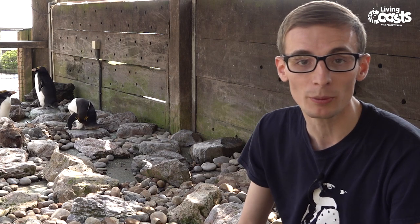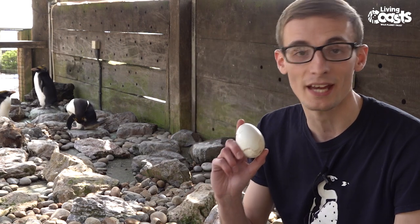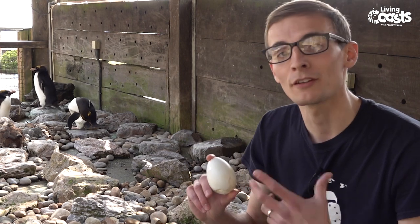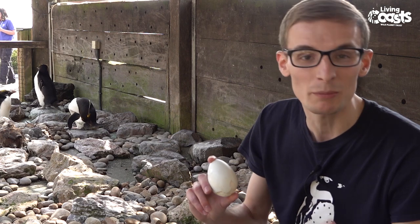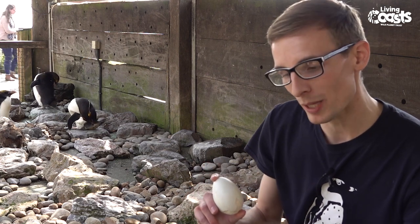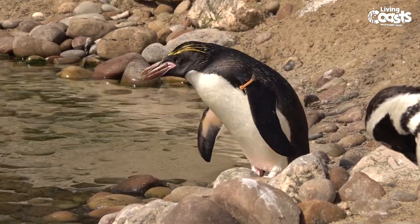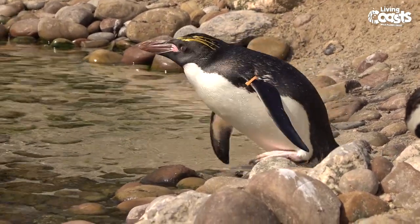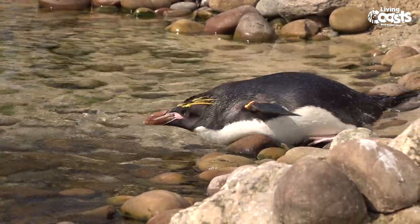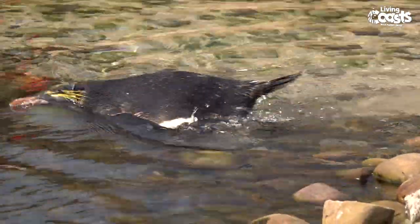Once they do pair up and breed, the macaroni penguins will begin to lay their eggs. These eggs are pretty big. They'll normally lay two, and the first is almost always the dummy egg — the practice egg — which they'll lay. There's rarely a baby in that one and they'll kick it out of the nest when they're finished with it, sitting on it for about a week before kicking it out. When the second egg arrives, that's where the whole attention of both penguins — both male and female, mum and dad — will be.